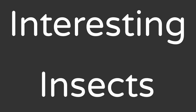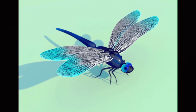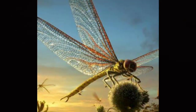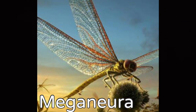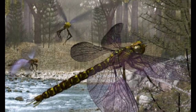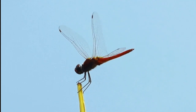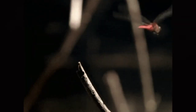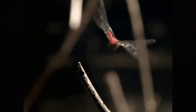Honey bees make a distinct buzz as they stroke their wings 11,400 times per minute. The biggest insect that ever lived was an ancient dragonfly called Meganeura. It lived about 250 million years ago and had a wingspan of about 2 feet. The dragonfly, a flying insect that we commonly see, hovers in mid-air and catches other insects while flying. The dragonfly returns to the water only to reproduce and continue its life cycle.